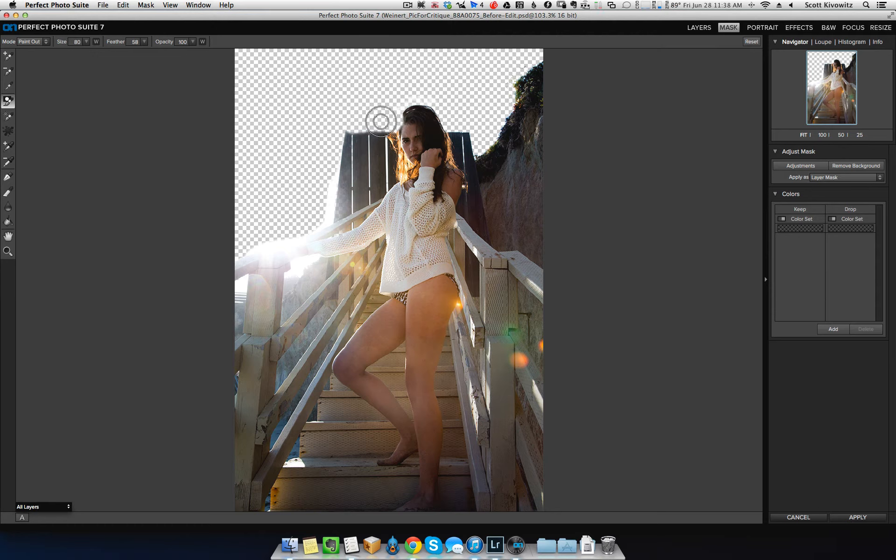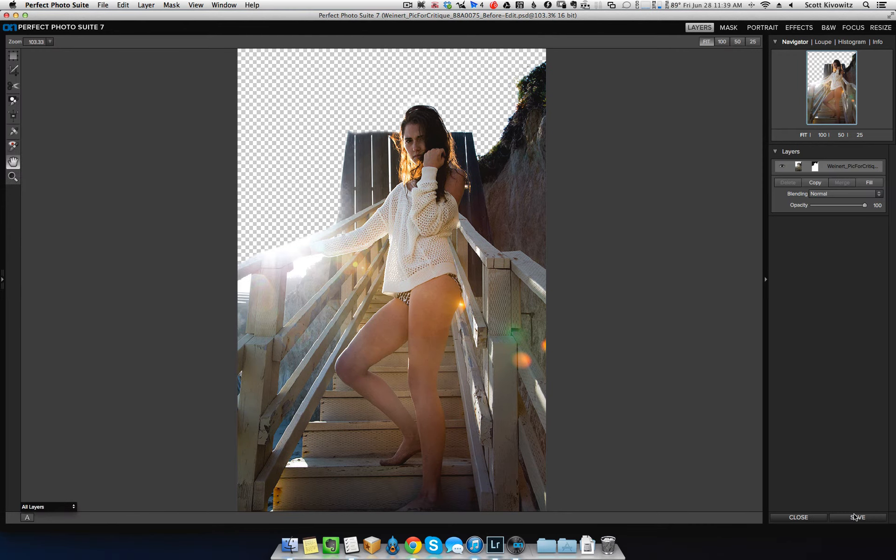I just clipped her head, so let's put that back a little bit. Again, I'm not going to be too precise because this is just to give you my thoughts, but I want to make sure it doesn't look silly with cut-off heads and cut-off hands. Her hand is cut off just naturally because of the composition, but you get the idea. So now this is set and good to go. We're going to hit Apply and it's going to bring it back to Perfect Layers.